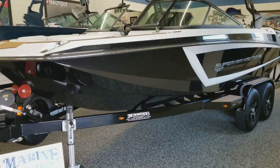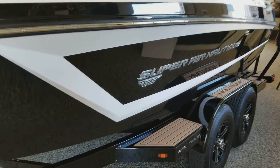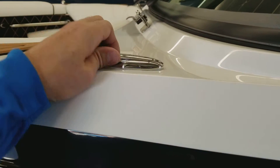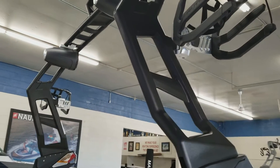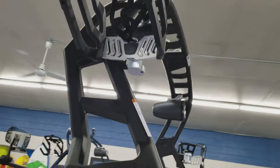This boat sits on a dual axle trailer with disc brakes, swing away tongue, sea deck on all the surfaces it may be stepped on, stainless pop-up cleats, folding wake tower, and JL 7.7 speakers.